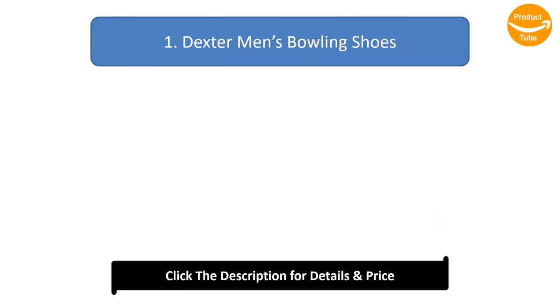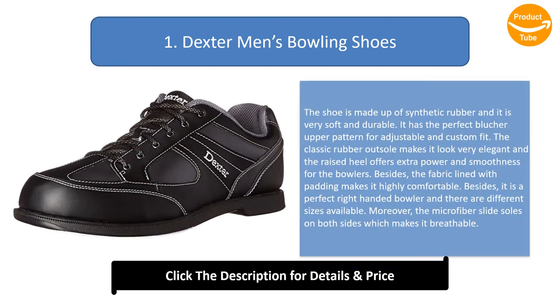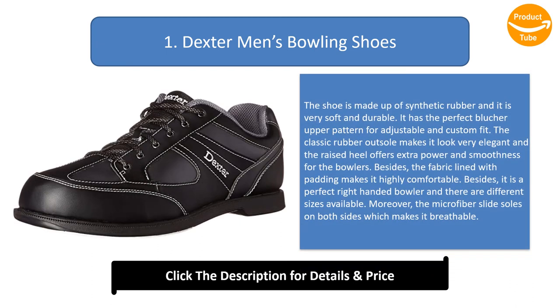Number 1: Dexter Men's Bowling Shoes. The shoe is made up of synthetic rubber and is very soft and durable. It has the perfect blucher upper pattern for an adjustable and custom fit. The classic rubber outsole makes it look very elegant, and the raised heel offers extra power and smoothness for bowlers. The fabric lined with padding makes it highly comfortable. It is a perfect shoe for right handed bowlers and there are different sizes available.